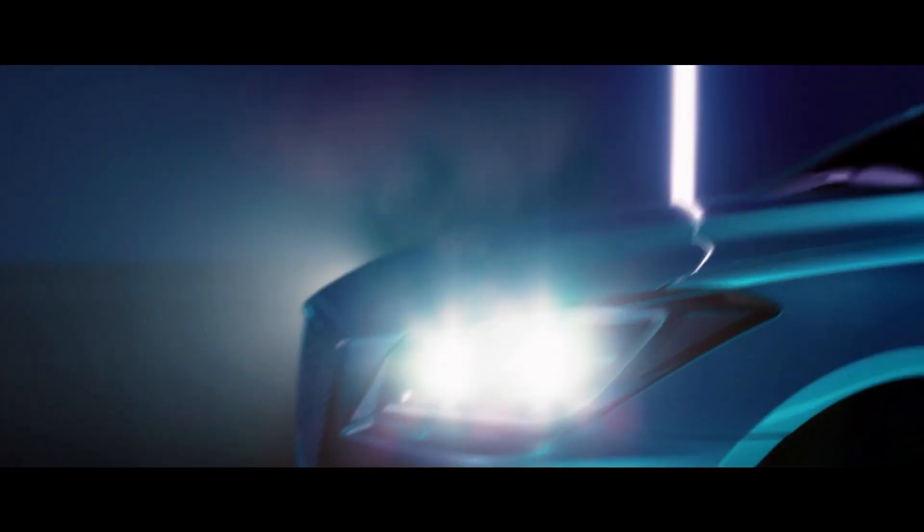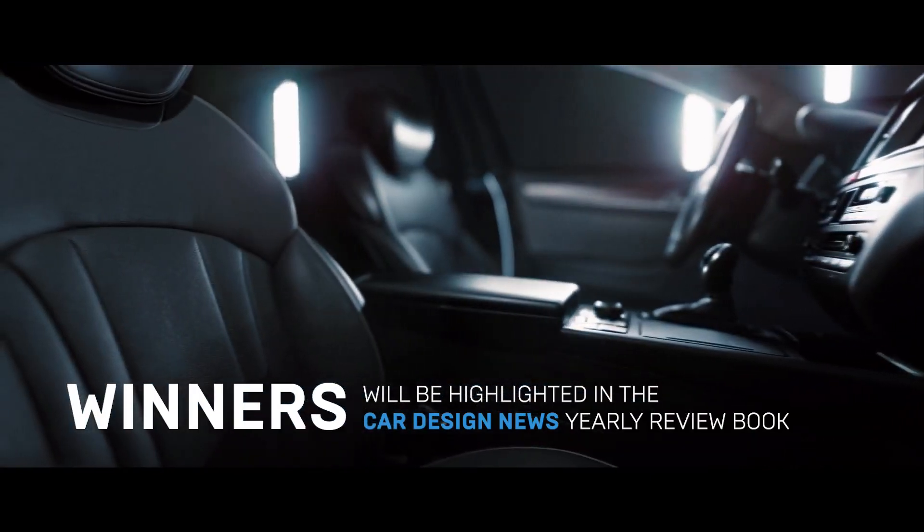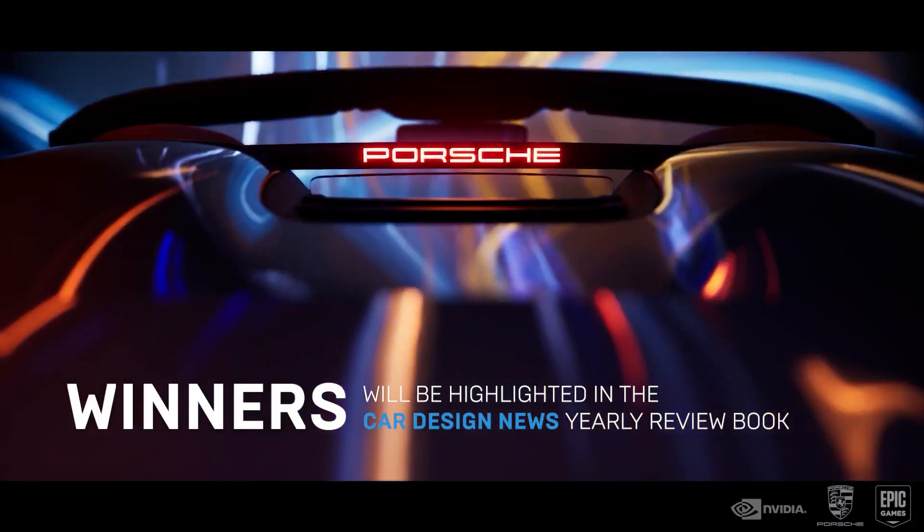Winners will be highlighted in Car Design News' yearly review book, a print publication that's read by designers across the automotive industry. Winners will also get a chance to work with the judges in the future.